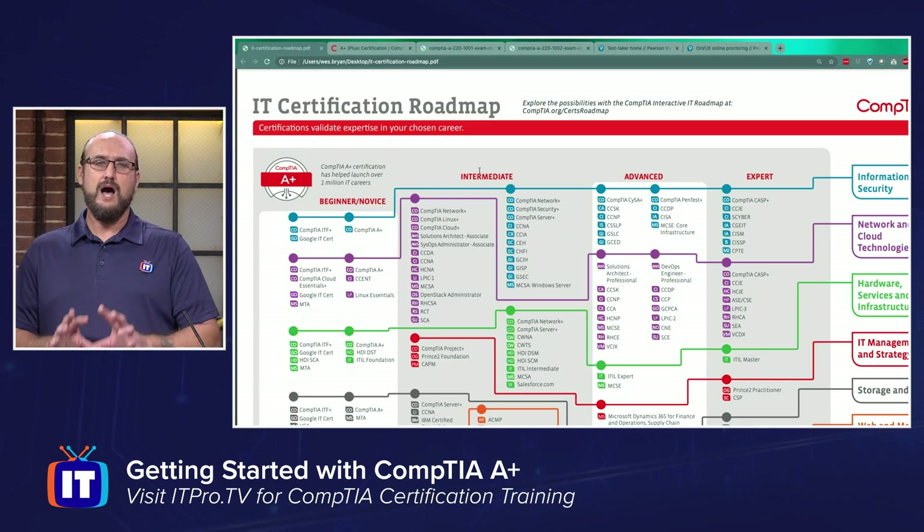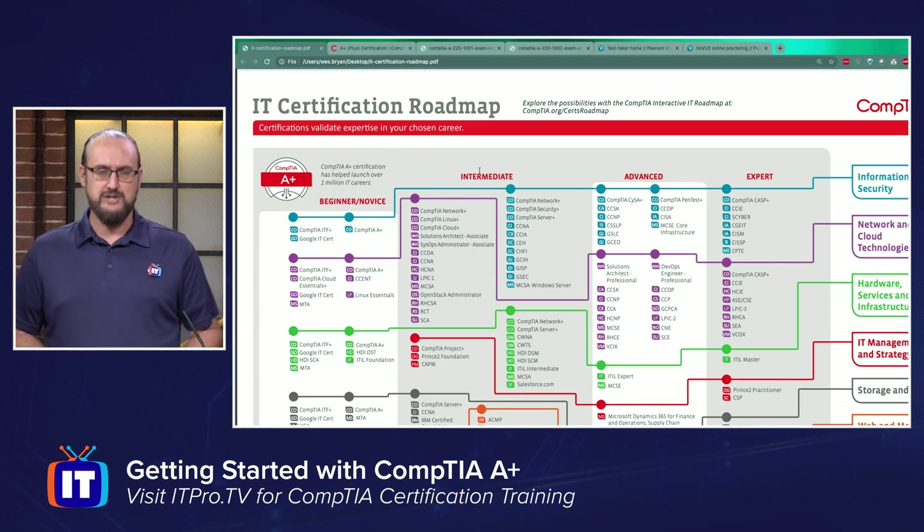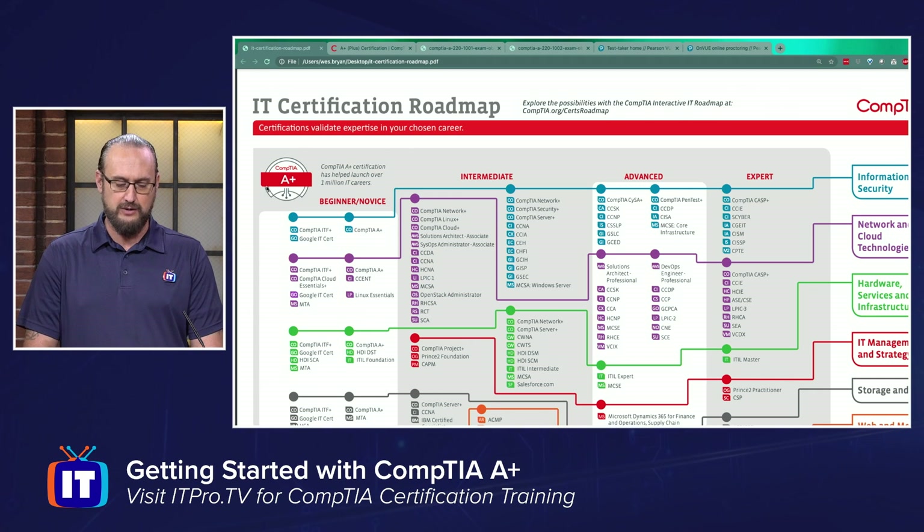We'll take a look at how the exam breaks down in a moment, but before we do, let's see where A-plus fits into your IT career pathway. We've got the CompTIA IT certification roadmap here, and you can see that this is specifically focused on A-plus.